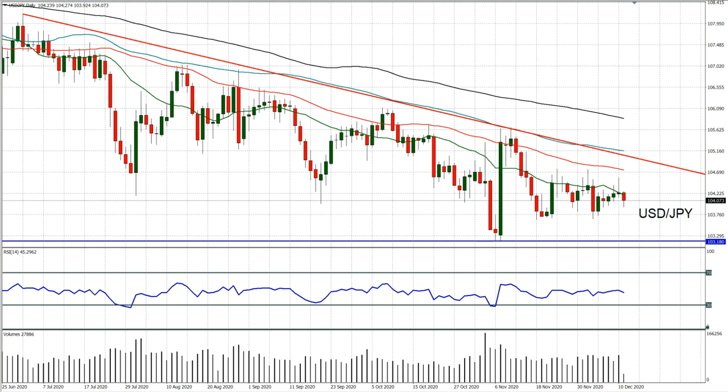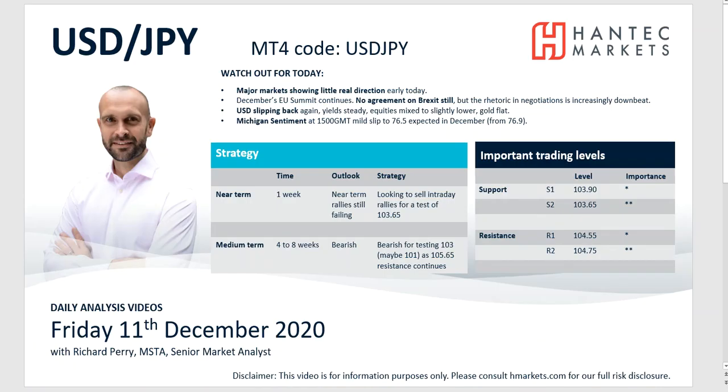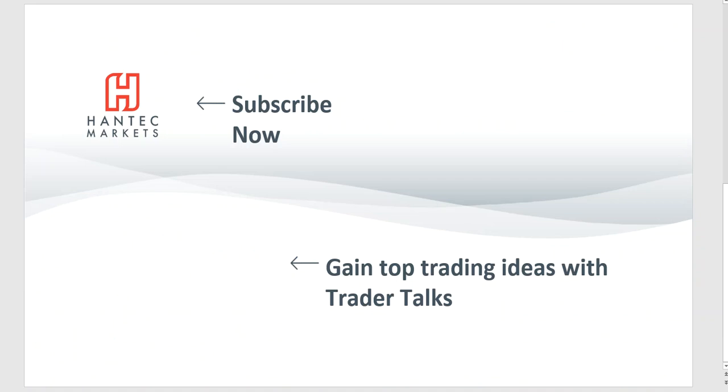So with that in mind, I wish you good luck in your trading today. Click here to subscribe to our analysis videos, go to our website to sign up for our webinars, and click to watch Trader Talks, our videos that give you top trading ideas.